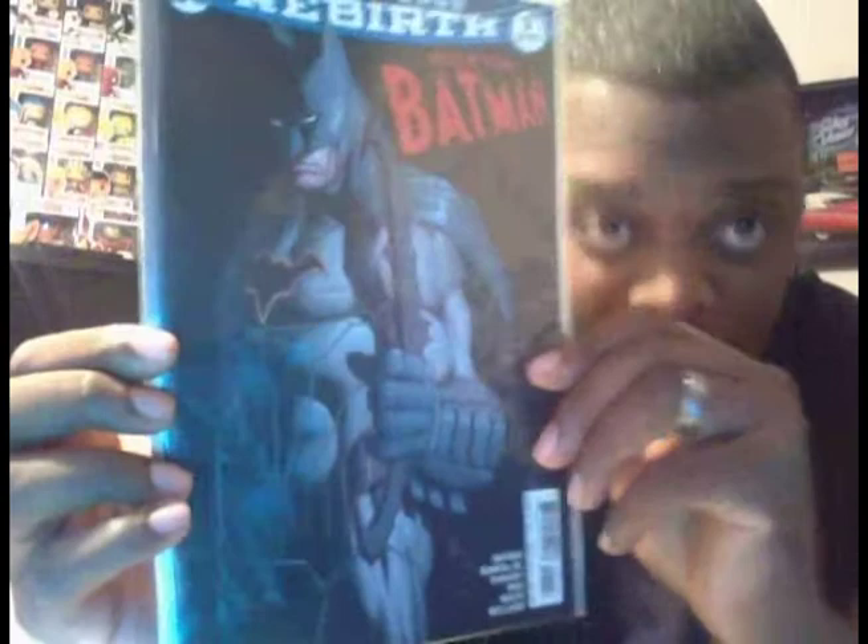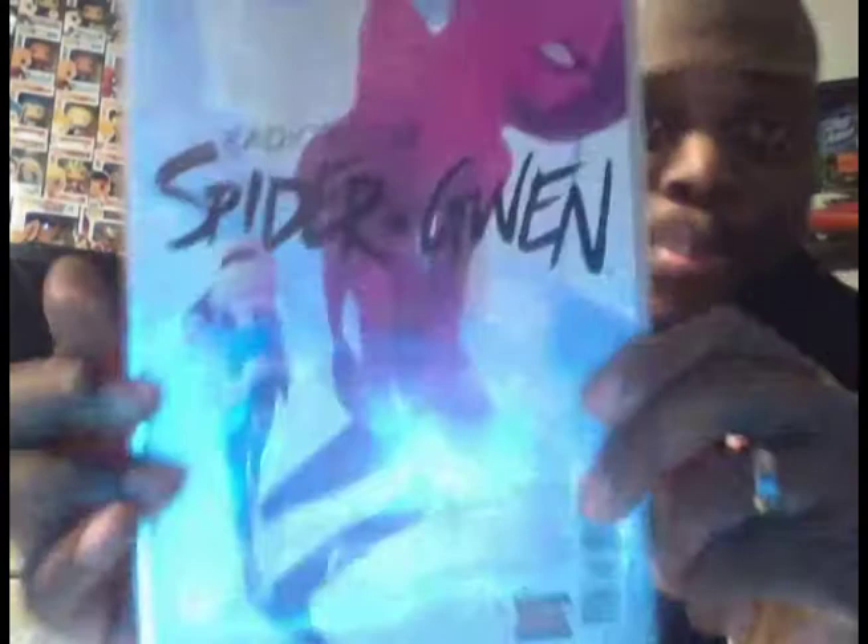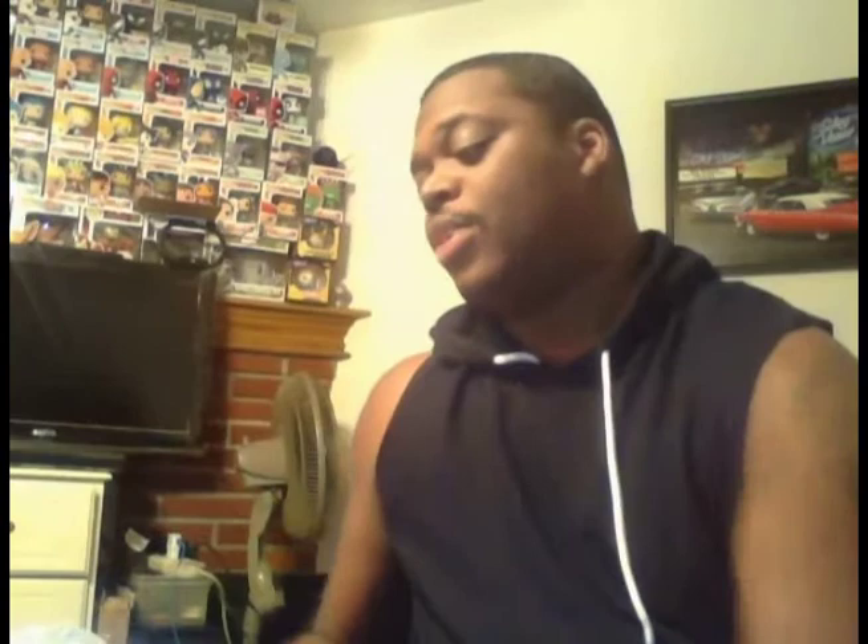Another All-Star Batman Number One with a different cover. Picked that one up. Superwoman Number One — this is a Terri nothing power cover — picked that up. Superwoman Number Two. And this right here is Vision Number Two — I picked this up for a dollar. It's actually a little print run for that series, so I'm trying to collect the whole series. Also got Vision Number Three and Number Eight.